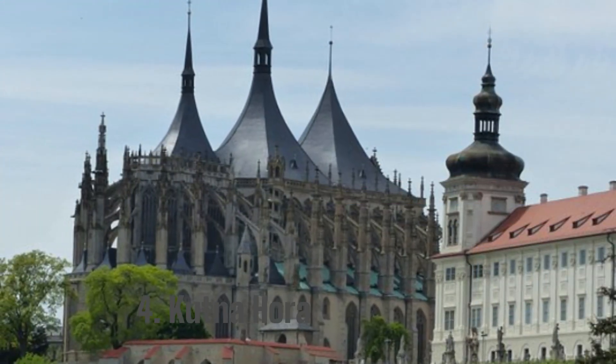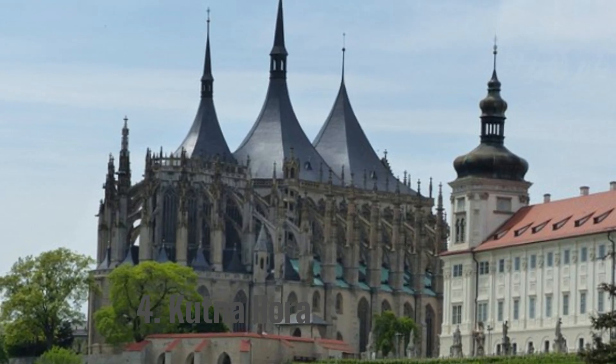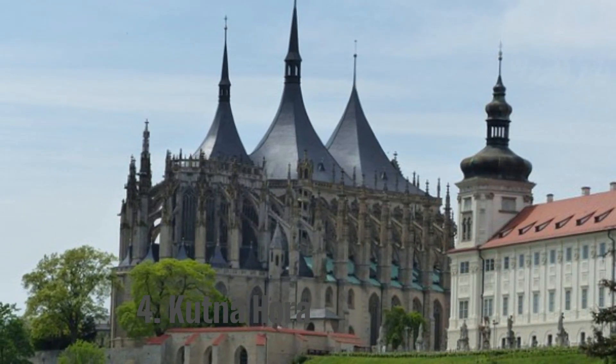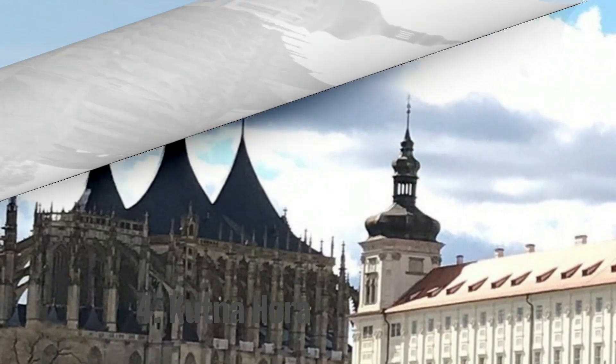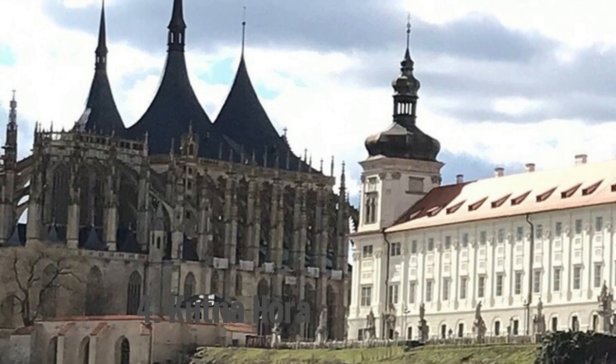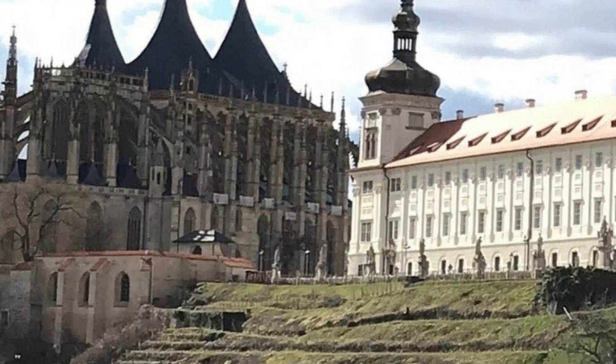4. Kutna Hora. It is situated to the east of Prague — visit the Sedlec Ossuary in Kutna Hora. It has ties to Roman Catholicism and is a beautiful church with lots of monuments. The Sedlec is adorned with human skulls. The thousand-year-old Italian court has a museum, a royal chapel, ceramics, glass, stamps, and other artifacts.